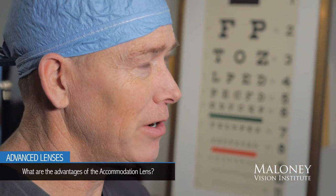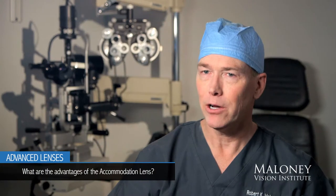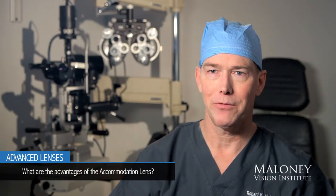It's not great for reading at all, but very good intermediate and far, and also gives very good night vision — one of the other advantages of the lens.